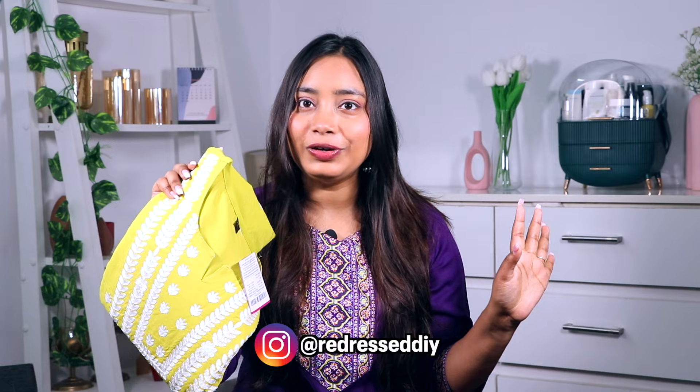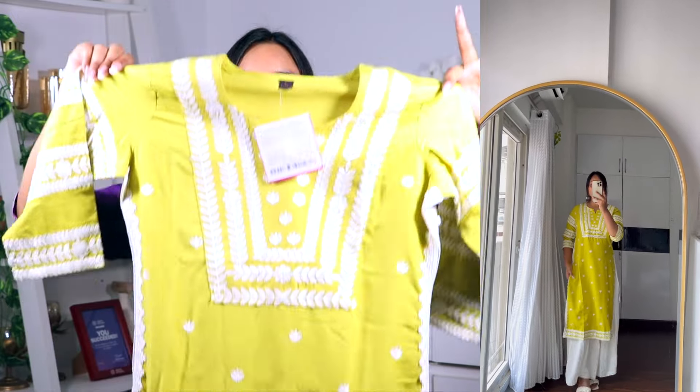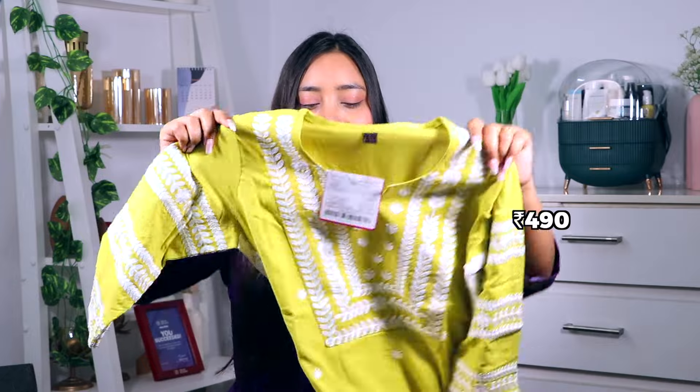This yellow one also looks amazing on Indian skin tones. It looks very beautiful and the price is also the same — there will be no price difference, maybe 1-2 rupees. This is 490 rupees versus the white at 489 rupees. I feel it looks even more beautiful than the white but you can tell me in the comments which one is better — white or yellow. The quality is so good and if I want to go to college or office I would want all the colors.